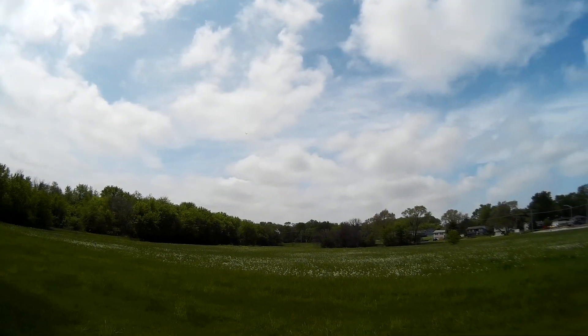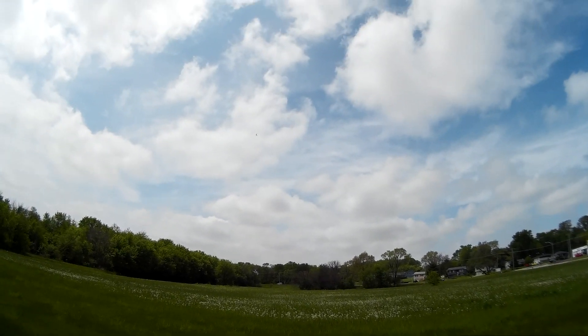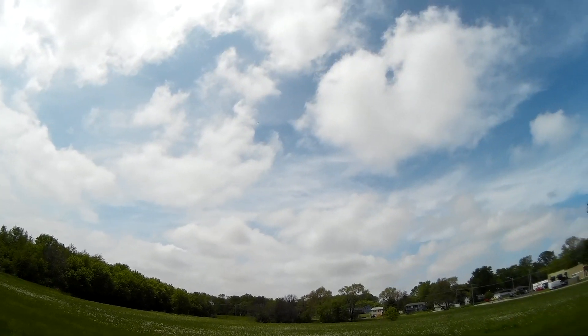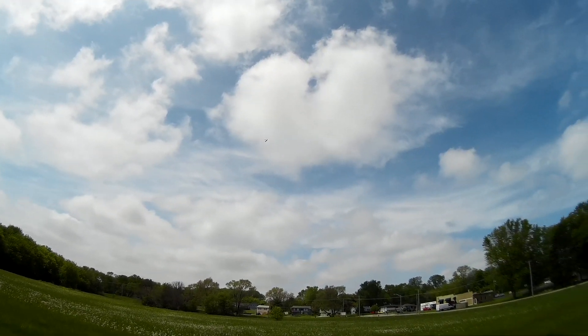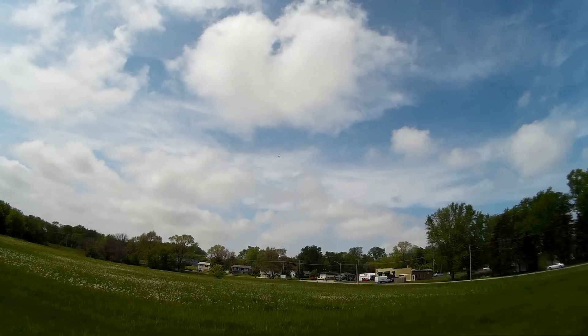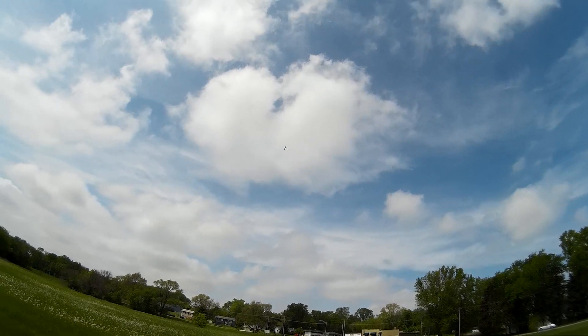I'm going to turn it to the wind — it does alright on the stalls. Should we try some inverted flight? That works out pretty good. It's supposed to roll out of those, not pull out of them.